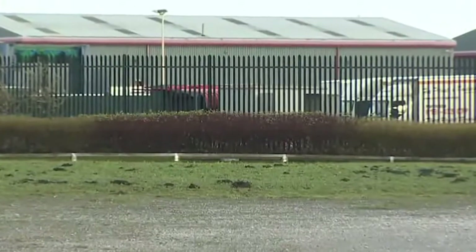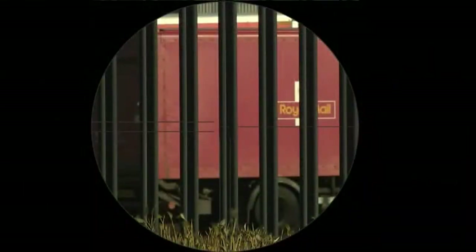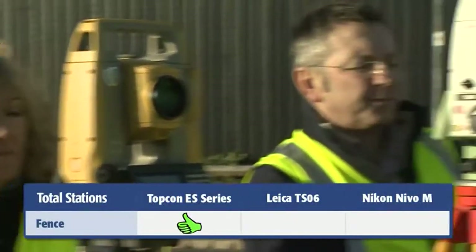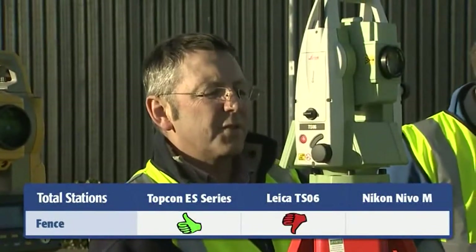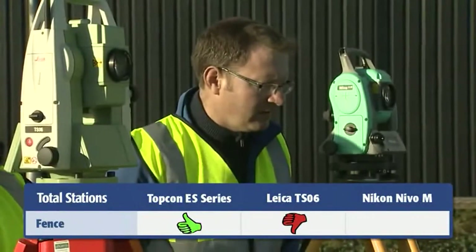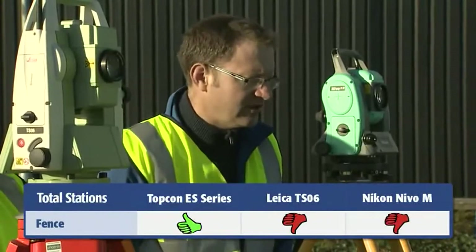We've got a panel fence just in front of us. On the panel fence, take a distance off one of the panels — 104 meters. Distance failed. Distance failed.